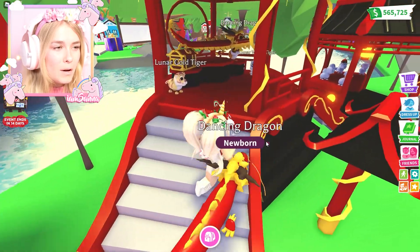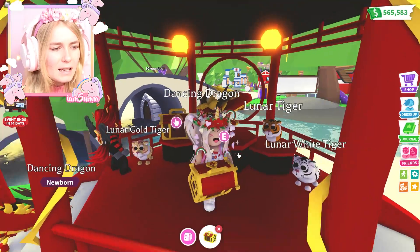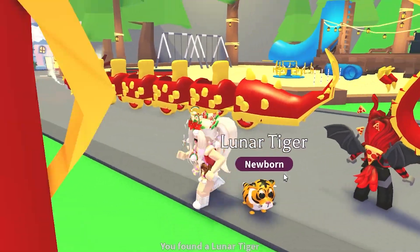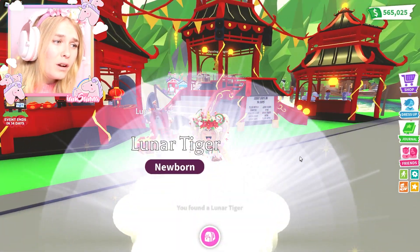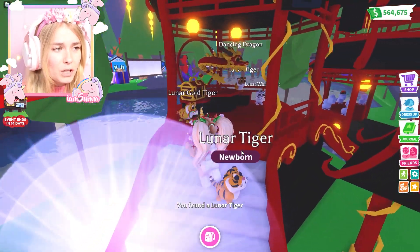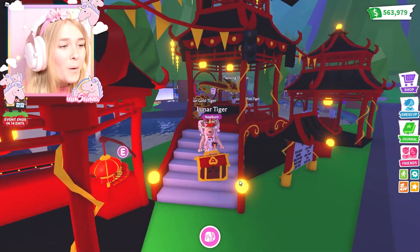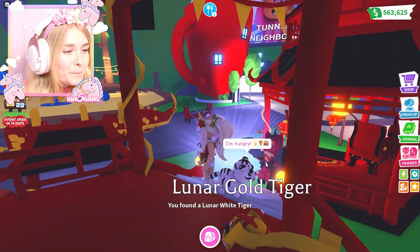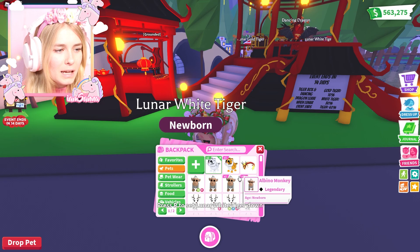All right, you ready to try to win one of the boxes? How much are they? 350 bucks! Isn't that really cheap? Compared to the ones from the Christmas update, they're actually super cheap. Look how teeny tiny they are - so cute! A cracked egg is also 350, so the price is right. I'm really happy with the price of these tigers - they're super adorable! No way - you got a gold one! I got a gold one, that is incredible! And I got a white one - it looks so cute! These are actually super super adorable.